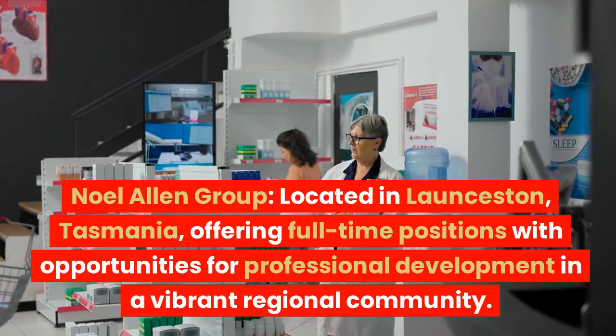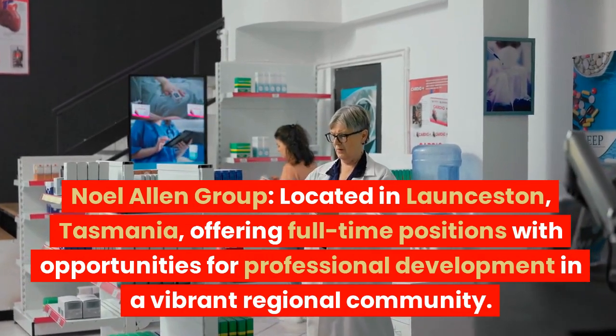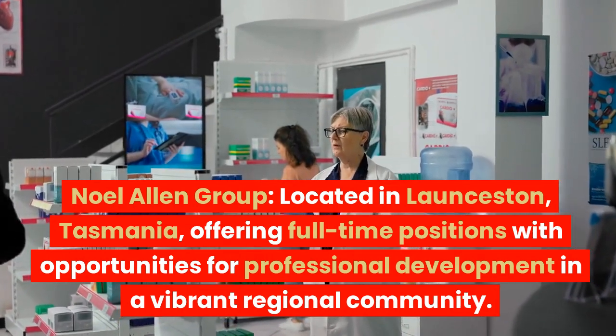Noel Allen Group, located in Launceston, Tasmania, offers full-time positions with opportunities for professional development in a vibrant regional community.